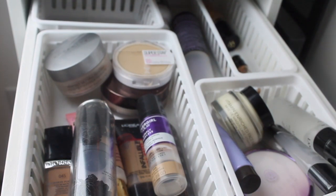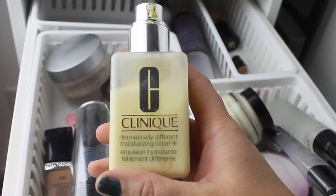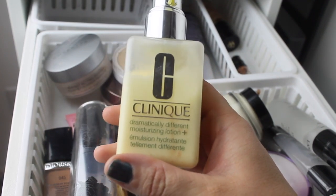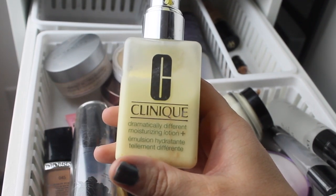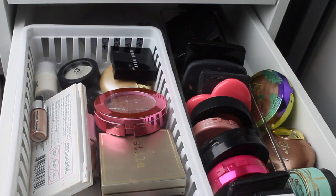The moisturizer I've been using — just because it's really cold here in Kentucky — is the Clinique Dramatically Different Moisturizing Lotion. I can only get away with this in the wintertime because I am combination oily. So we're going to use this while we can, and that's all for the bronzer-highlight-contour drawer.